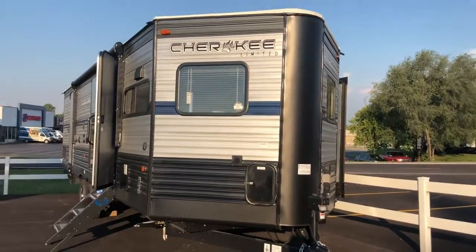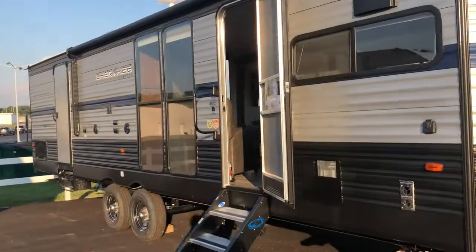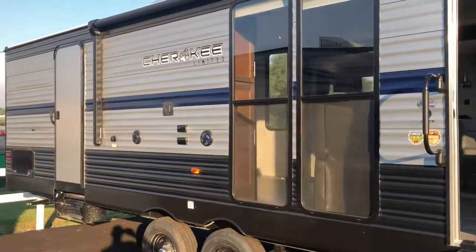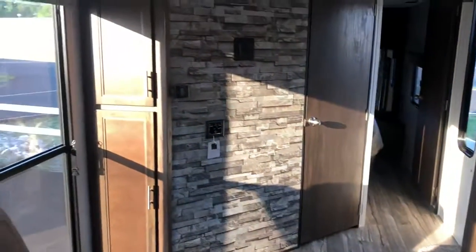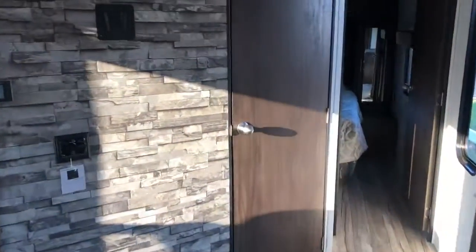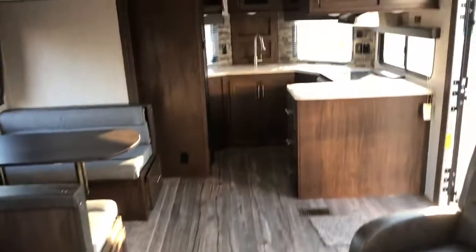Good morning guys, Cody with Tri-State RV here today. This is the Cherokee 274 VFK. It's got the all-new look that Cherokee came out with — tough coat metal, big power awning, nice steps, new interior, front kitchen that actually gives you a ton of room. It's been a very popular floor plan for us. Nice furniture, nice neo-angle shower, residential queen bed, plenty of room on both sides.